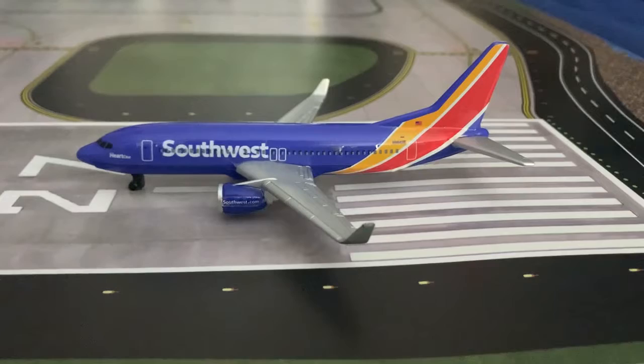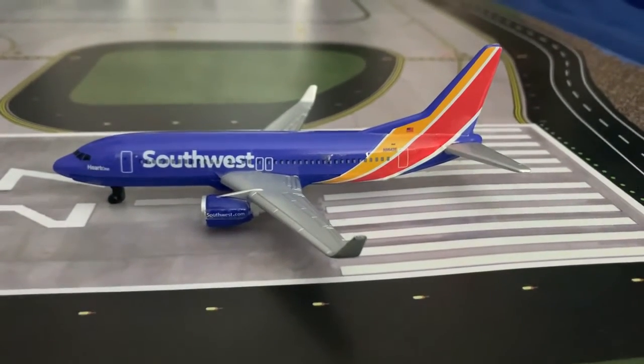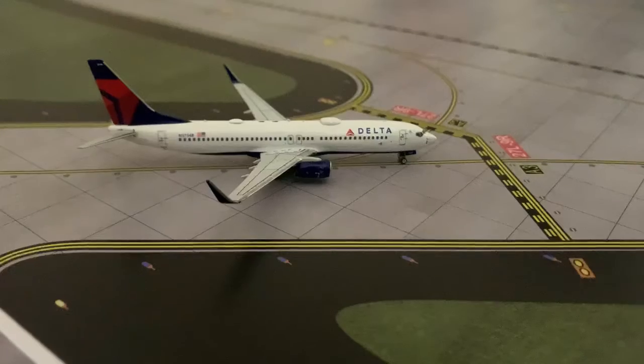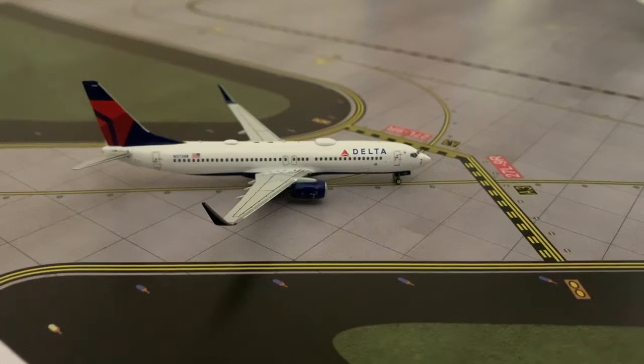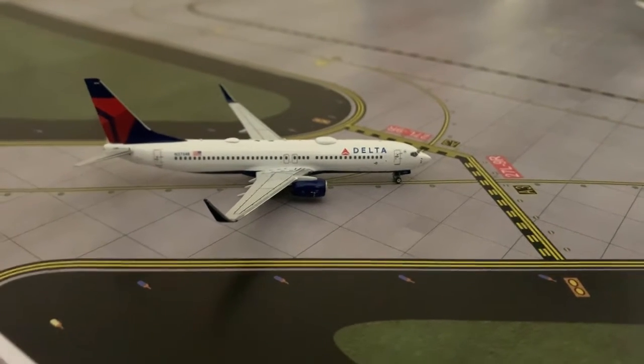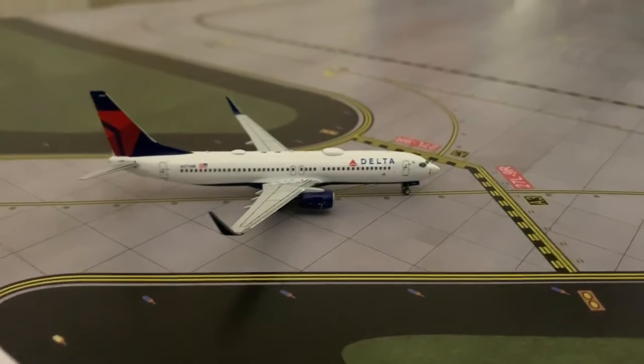Starting off today's update, here we have a SW 737-800. He's going to be departing out to Oakland tonight. Just arriving in from Cincinnati, that is a Delta 737-800. He is getting off the runway and taxiing to the gate.